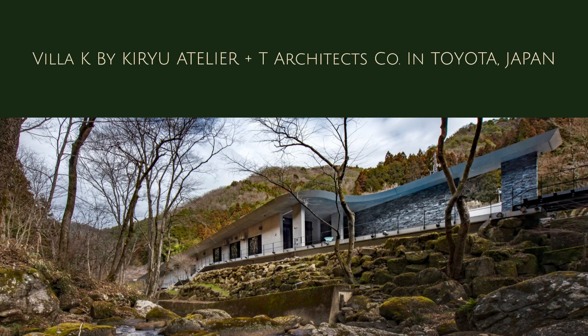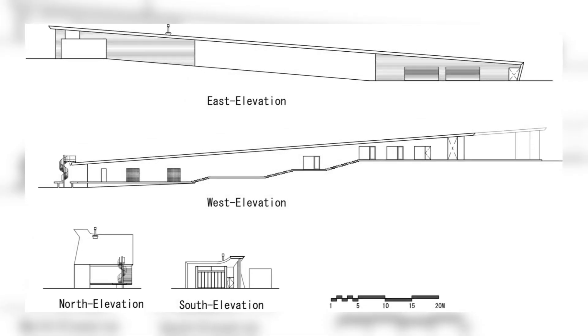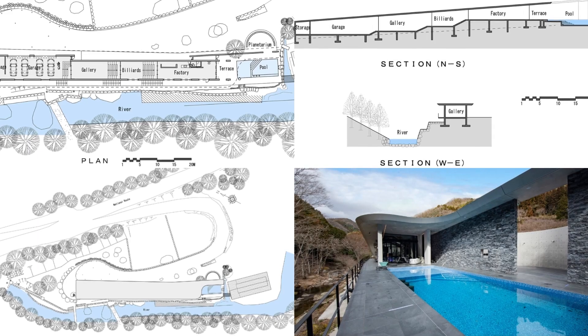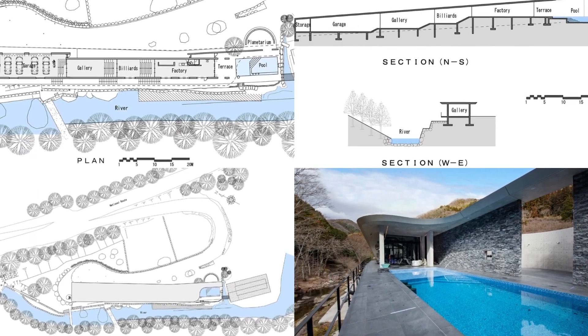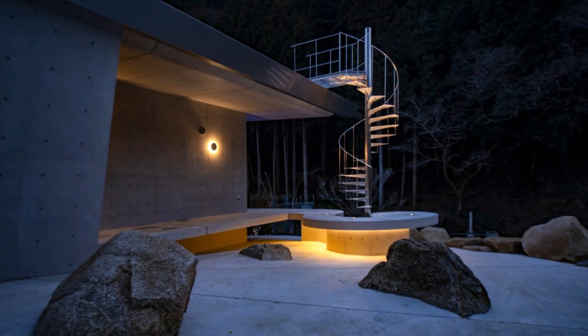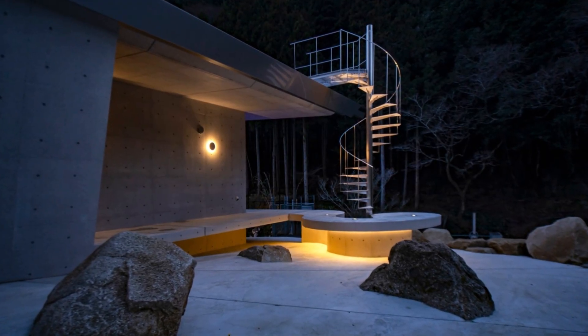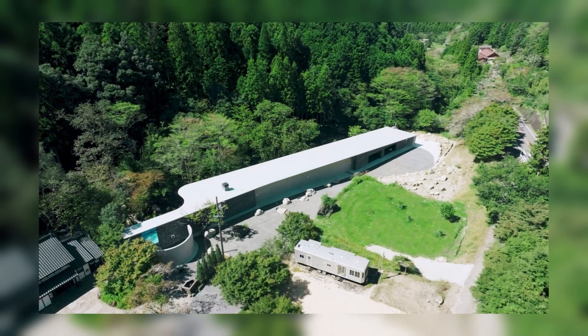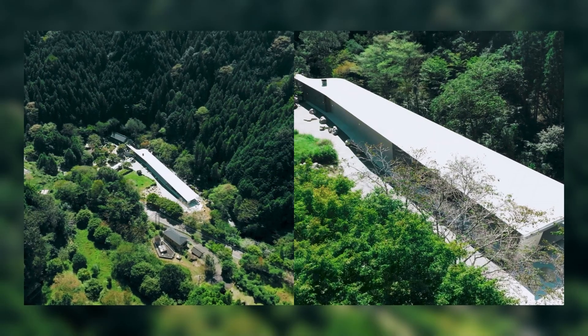Villa K by Kiryu Atelier Plus T Architects Company in Toyota, Japan. This architecture is located in a place where the nature of the forest and river meet. It was built adjacent to the existing building, which is an old Japanese traditional wooden architectural style. We designed the architecture to harmonize with this traditional architecture and nature.